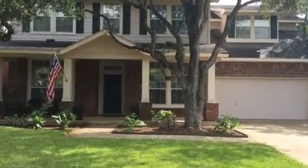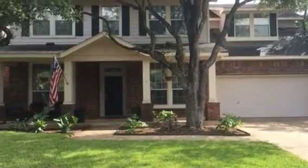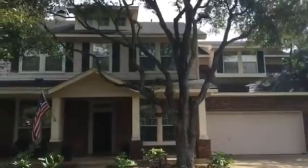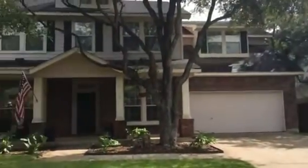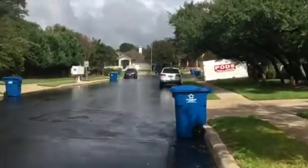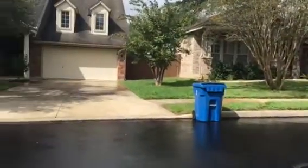Good afternoon, this is Ruby Rowan from RentWorks. Today is Tuesday, October 3rd and we're doing a video tour for 21530 Pearl Spring here in San Antonio, Texas. This is a two-story home, four bedroom, two and a half bath. This home is off of Stone Oak Parkway, and it is in a gated community.